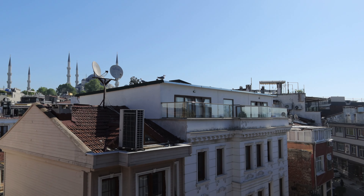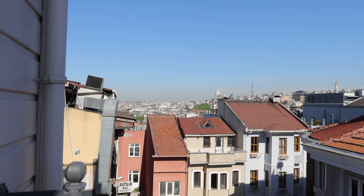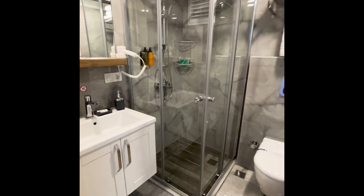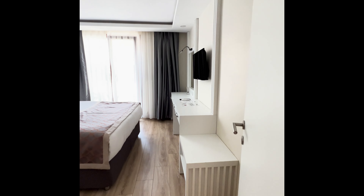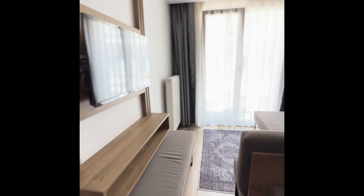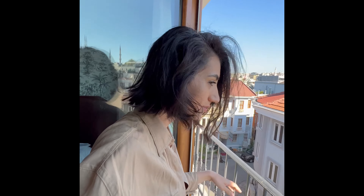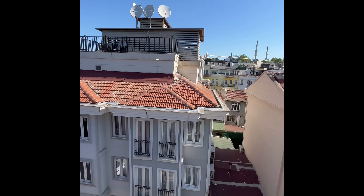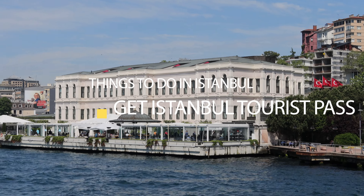First I want to give a shout out to the hotel I stayed at. This was not a paid or sponsored visit — I paid for it myself. I really enjoyed the location, the staff, and the rooms were immaculate. I recommend staying here if it's your first visit because it's close to the main attractions. It's in the Sultanahmet neighborhood, the views are great, breakfast was very good, and it was extremely affordable.